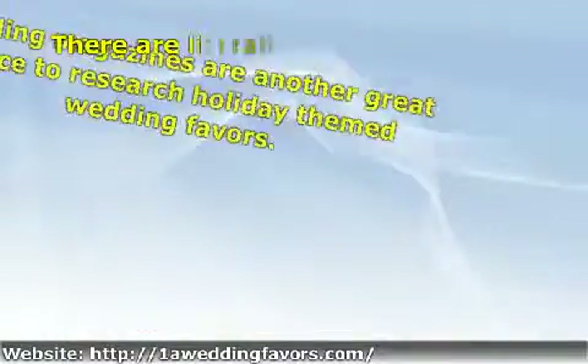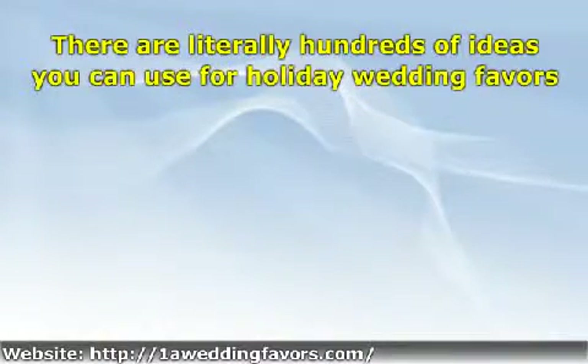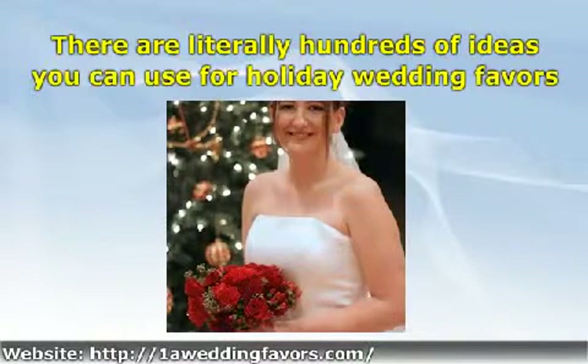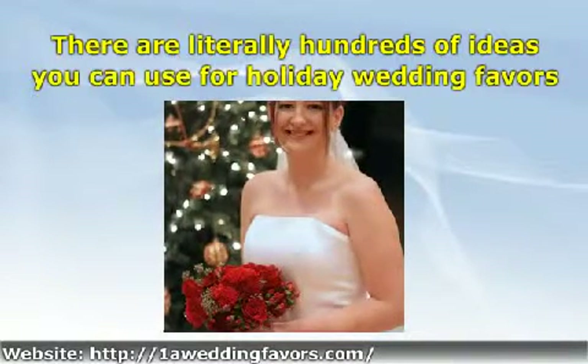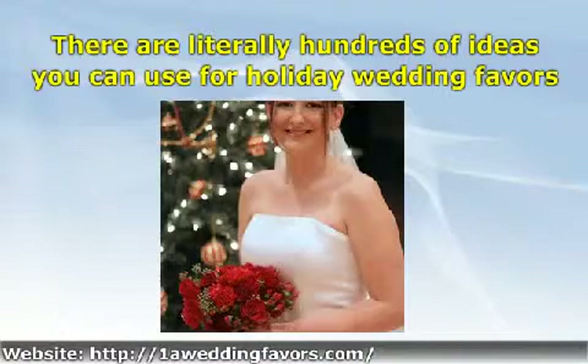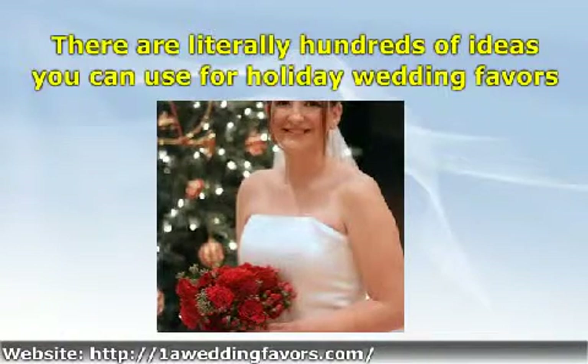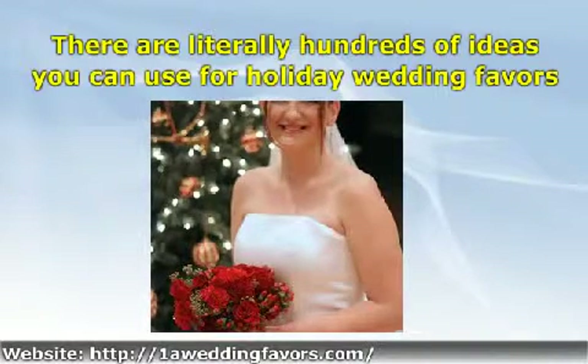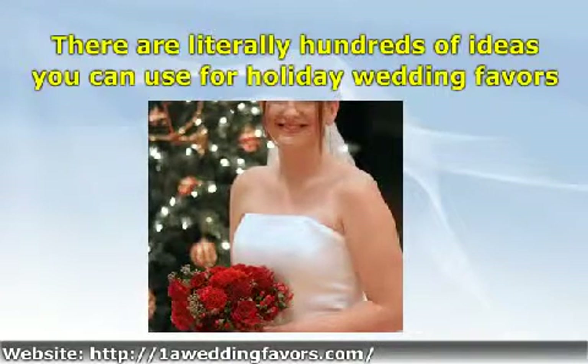There are literally hundreds of ideas you can use for holiday wedding favors. A Christmas wedding may use Christmas tree decorations that your guests can use for years, with the bride and groom's name and wedding date on them. Easter brides may want to give their guests Easter eggs personalized with the wedding details. A little imagination and you will be sure to come up with an interesting and unique idea for your holiday themed wedding favors.